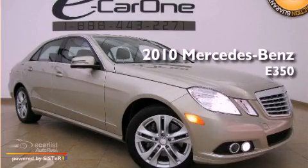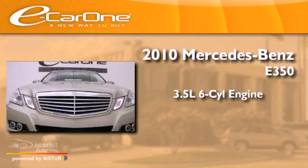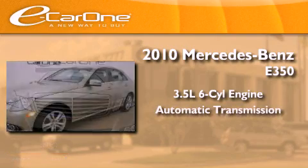This is a 2010 Mercedes-Benz E350. It has a 3.5-liter, six-cylinder engine and an automatic transmission.